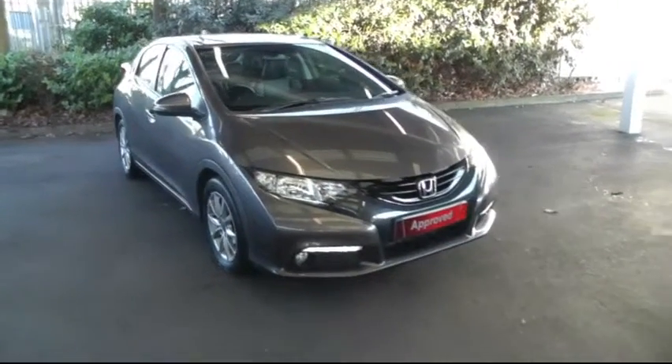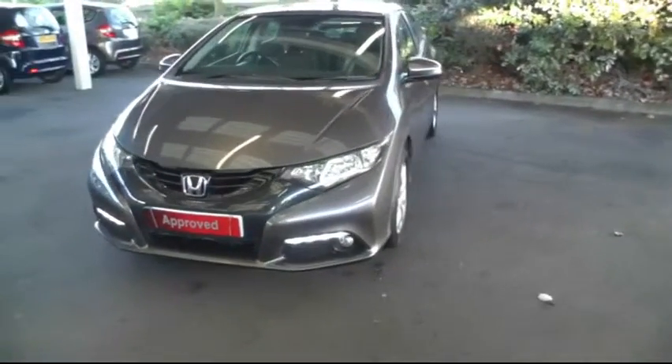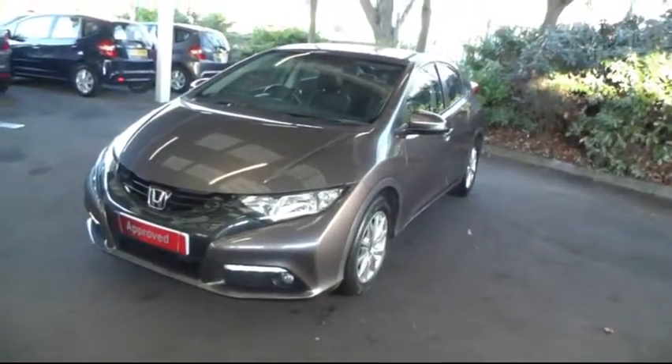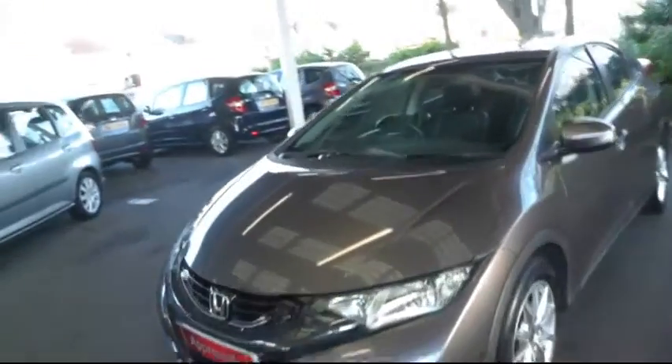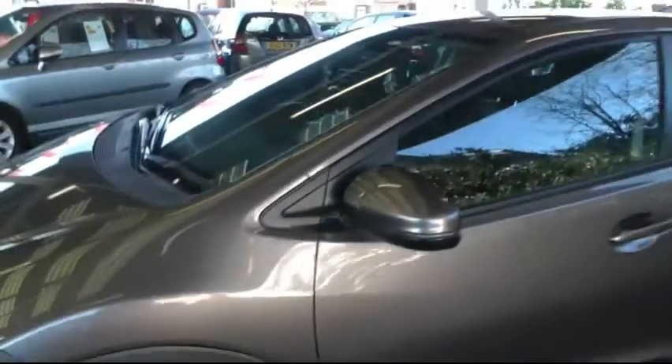The car is a 2013 model Honda Civic. It has a 1.8 litre petrol engine and a manual gearbox. The car is finished in the urban titanium colour and it also has 16 inch alloy wheels and electric folding wing mirrors.